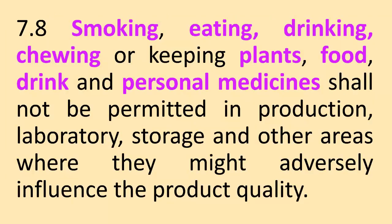Smoking, eating, drinking, chewing or keeping plants, food, drink and personal medicines shall not be permitted in production, laboratory, storage and other areas where they might adversely influence the product quality.